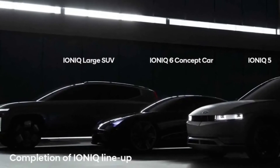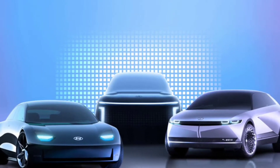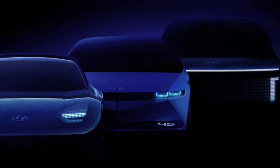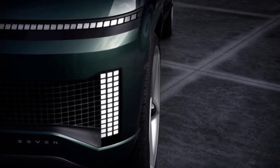A teaser from September provided a better look at the 7 concept's exterior. It has a sleek roof and a blunt tail. Judging by the size, it looks possible there could be a third row of seats. The 7 has a new interior architecture that Hyundai says evokes a premium lounge experience.